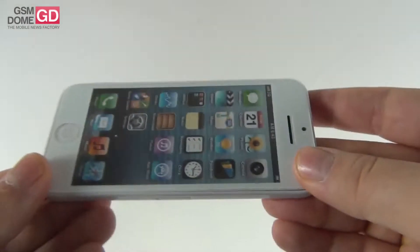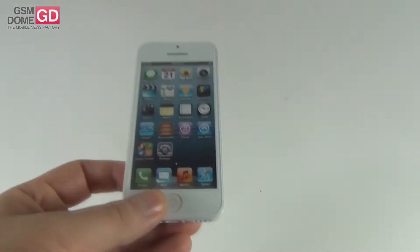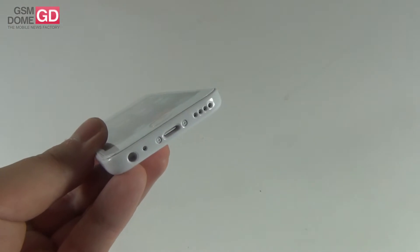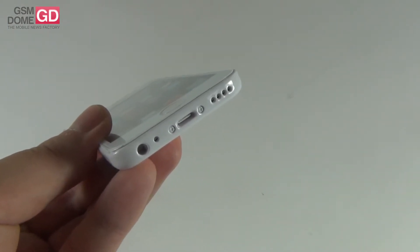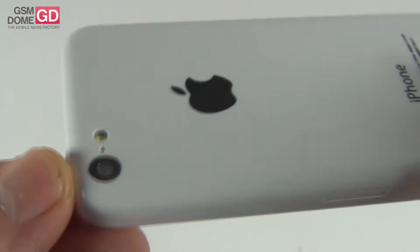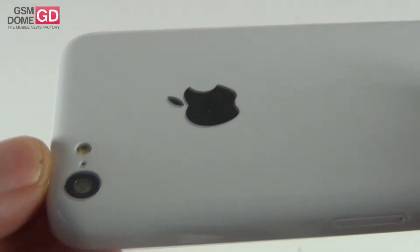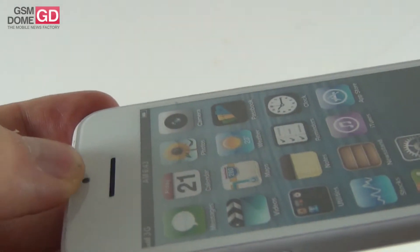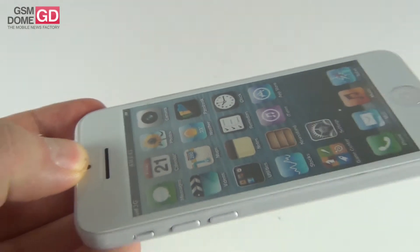But once again, these are only rumors. This handset, the iPhone 5C, will be available in red, yellow, blue, green, and white, if we judge by the rumors we've heard recently. It should have an 8-megapixel back camera right here with flash and a microphone between the camera and the flash. It should also have a 1.2-megapixel front camera for FaceTime.